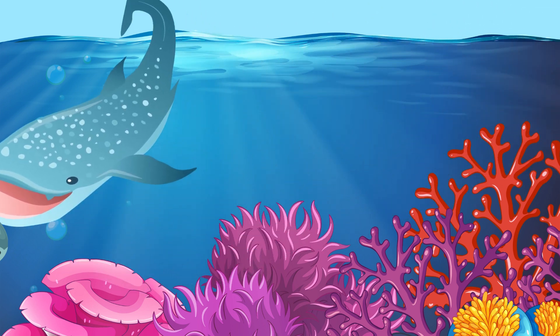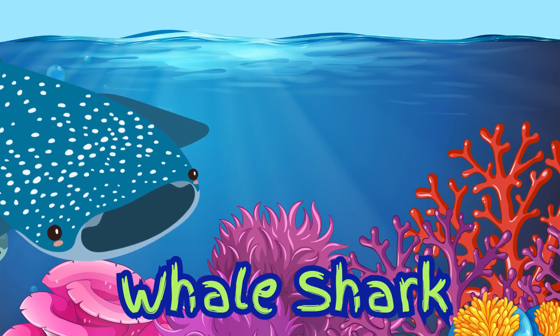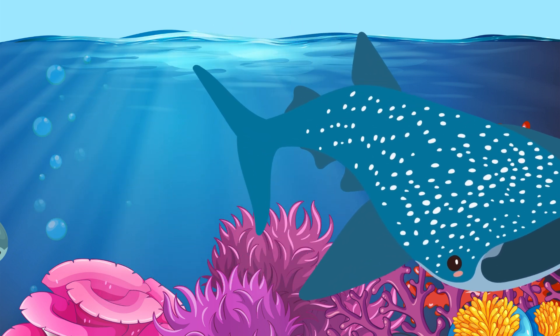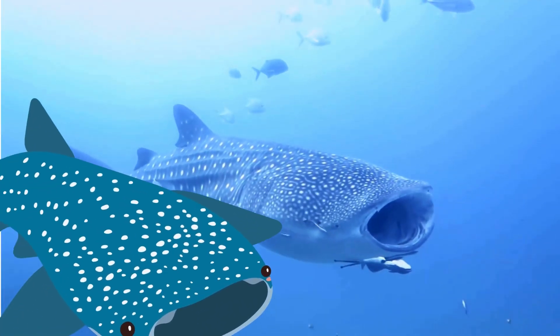Whoa! Look at this gentle giant. This is a whale shark. It's the biggest shark in the world. But don't worry — whale sharks don't bite. They eat tiny food called plankton. They just open their big mouths and scoop up tiny fish and plants like a vacuum.